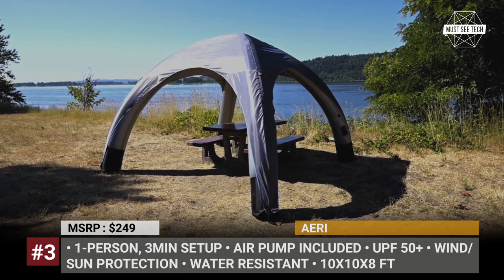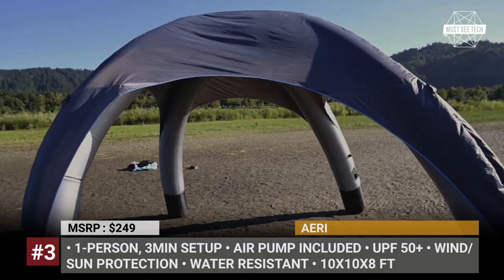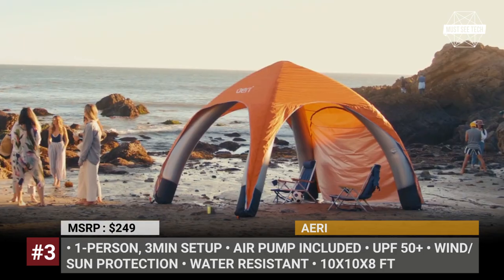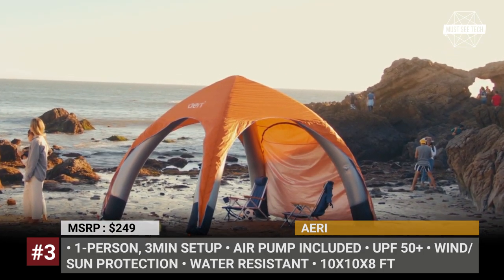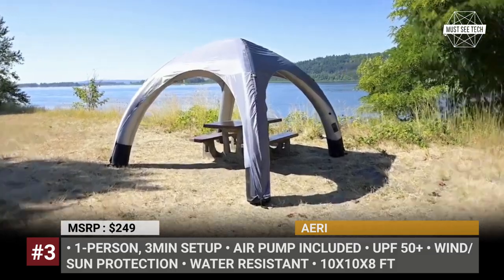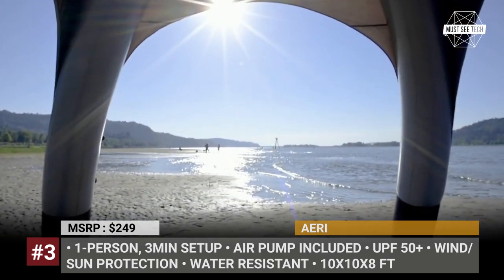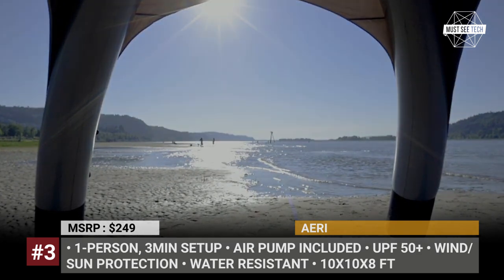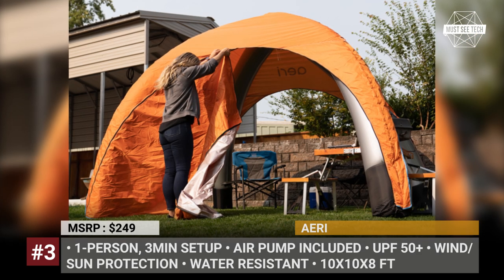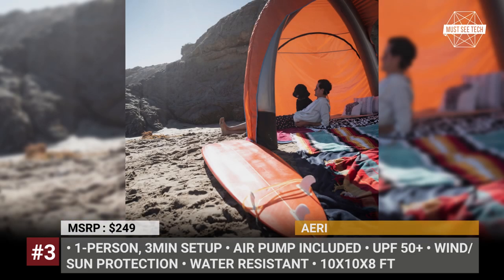The arched architecture ensures stability, though each kit comes standard with stakes and a built-in tether system that lets the Airy be hooked to the ground on especially windy days. Its UPF 50 Plus canopy top provides protection against sun exposure, while the material used is also water-resistant. This canopy arrives packed into a durable backpack tote and with a rechargeable air pump included as standard.